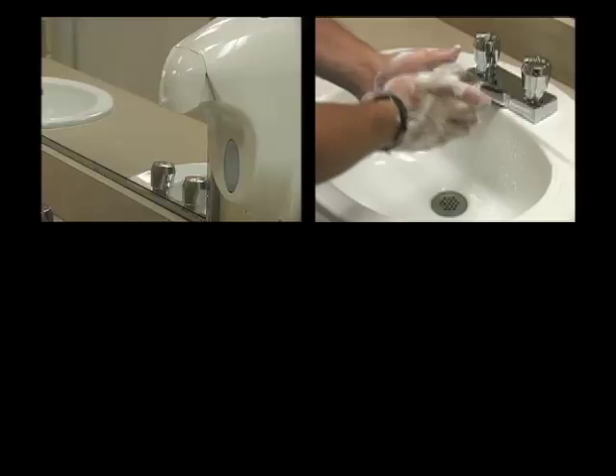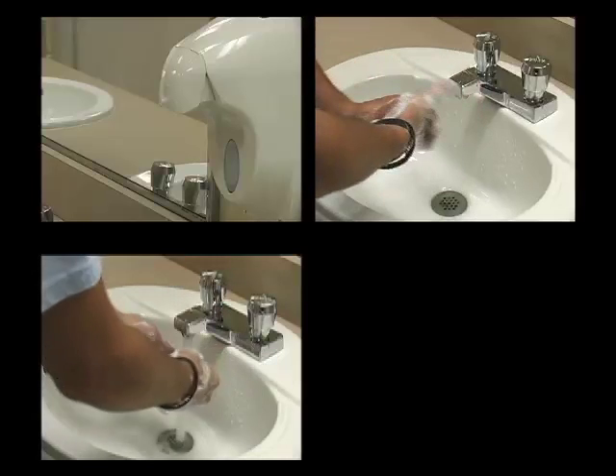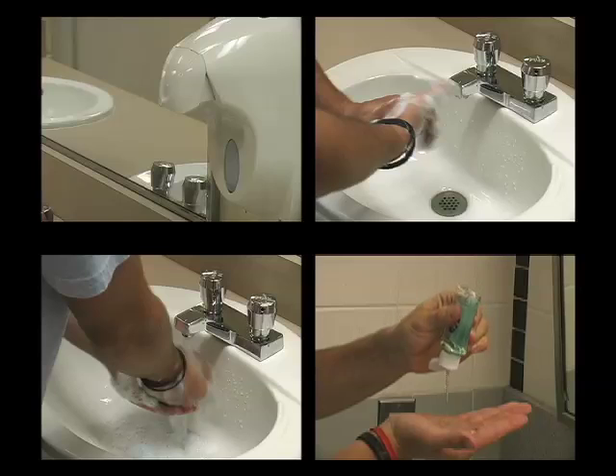In order to thoroughly cleanse your hands, scrub them with soap and warm water for 20 seconds, or rub your hands with an alcohol-based hand sanitizer.